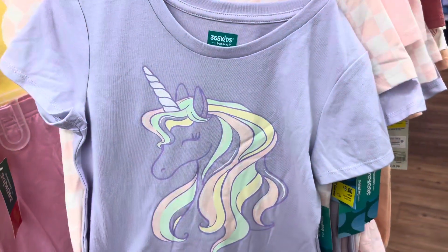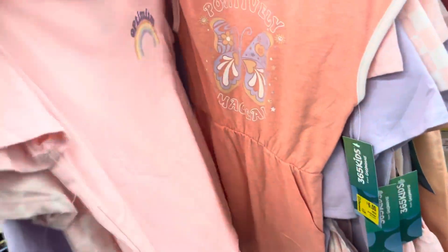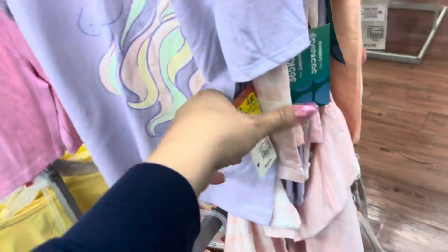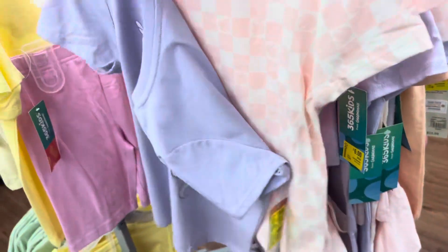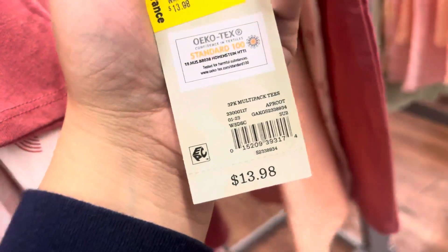This one right here is a size 7 and it's scanning to only $3 — it does come with three shirts, so that's $1 each shirt. Here's that barcode. I did see some other ones over here — they were different sizes and they're scanning to $9. So definitely scan through the sizes because the size does matter. Like this one is ringing up to $9, so just be on the lookout.